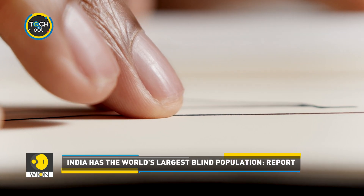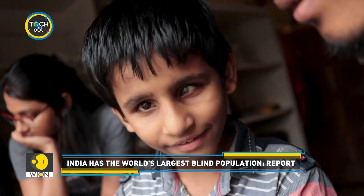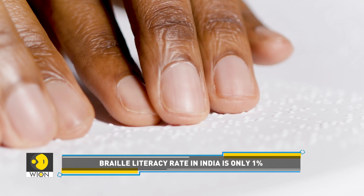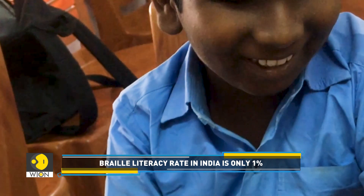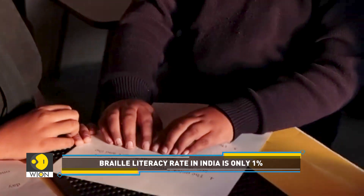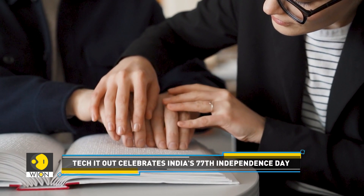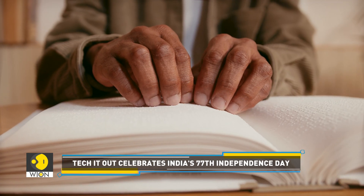India is home to the largest number of blind people in the world. But sadly, the Braille literacy rate in India is only 1% — far lower than the regular literacy rate of about 77%. The lack of trained educators is a huge roadblock in proliferating Braille learning.